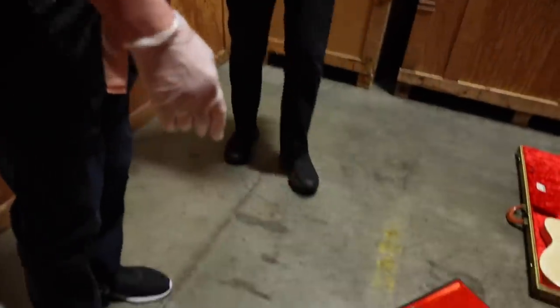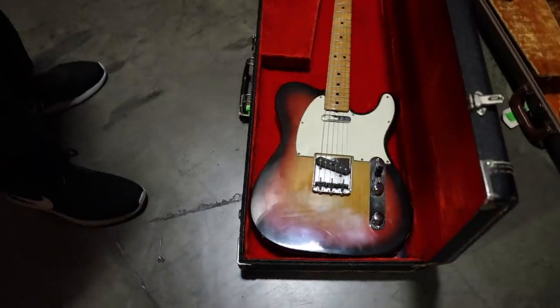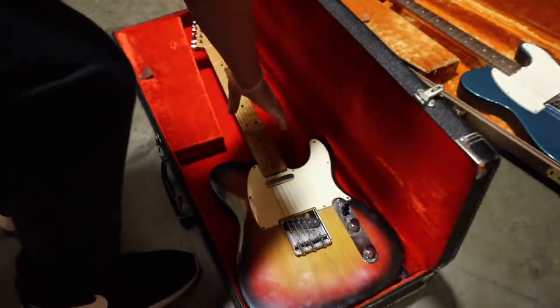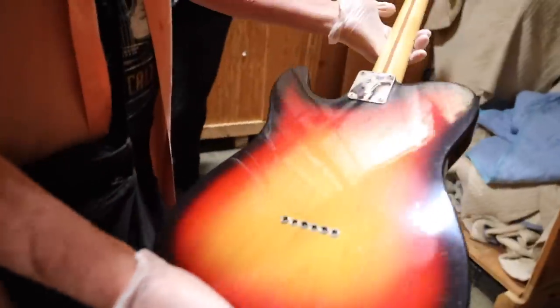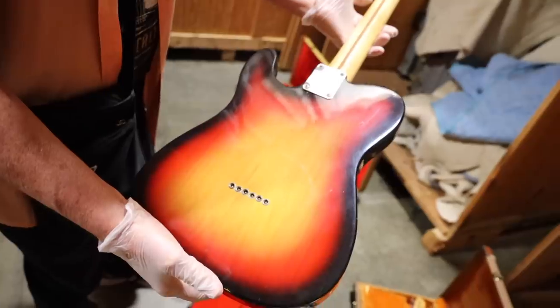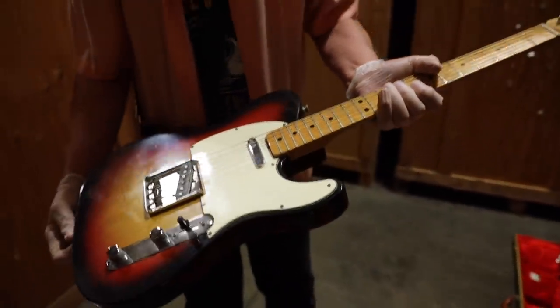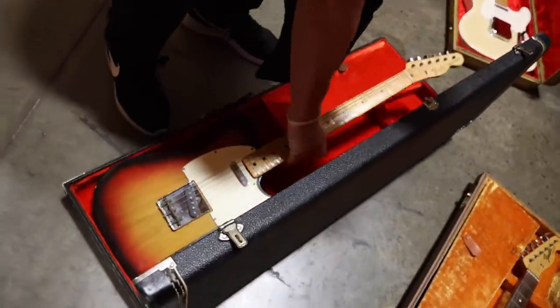This is I believe a '67 sunburst Telecaster. Look at that. This came from Northern California — got the tags in there with it. This one I think we may take over to the store today. That looks like a great playing guitar.